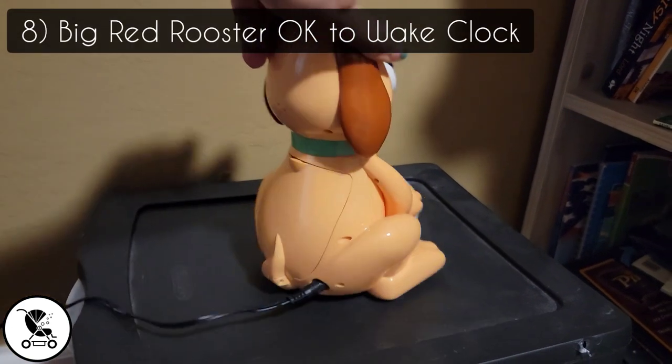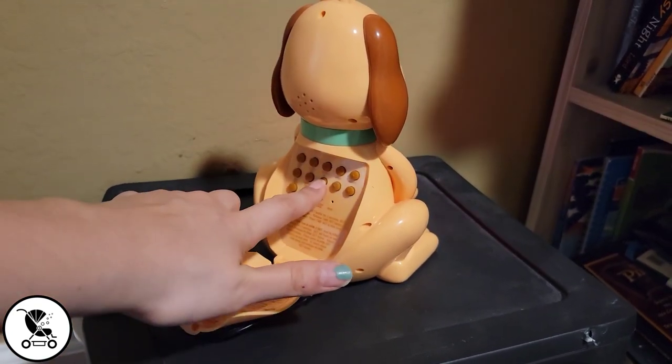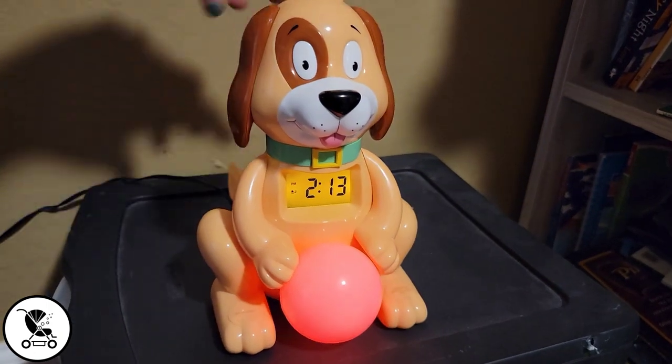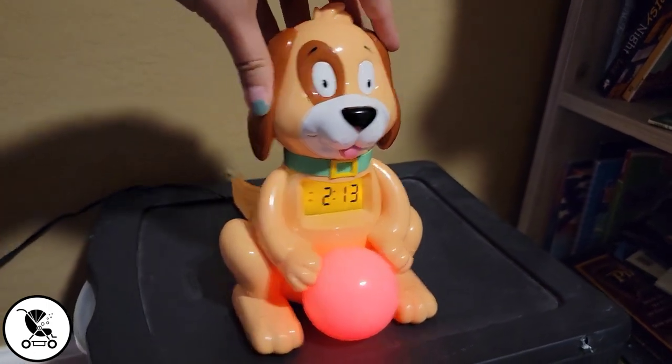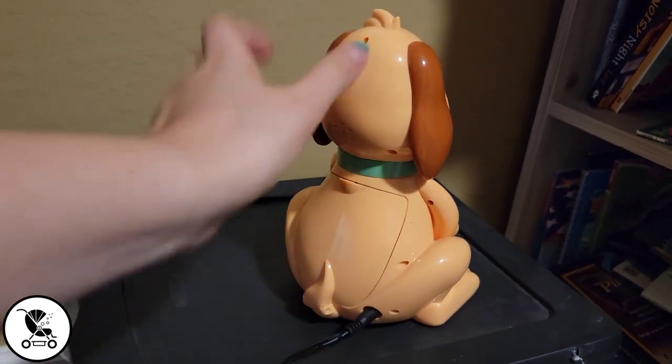This clock has made sharing a room between our two boys so much easier. My oldest now knows that he cannot get out of bed or get his brother out of bed until the ball turns green, so they get up at the exact same time every morning. No fights — it's amazing.